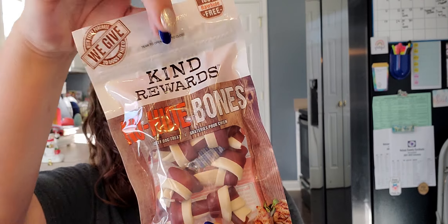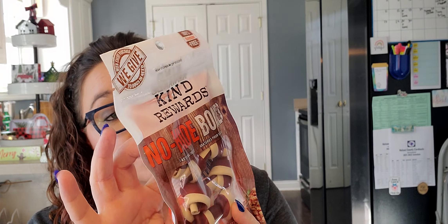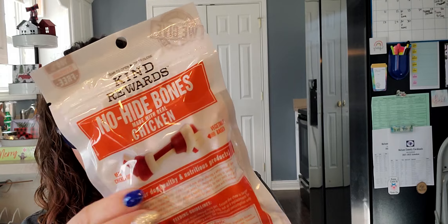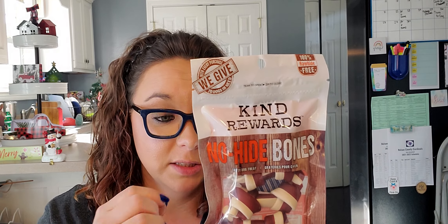Also for my mom's dog Roscoe, I bought this Kind Rewards no-hide bones — tasty dog treat made with grilled chicken, highly digestible, full of irresistible flavor, 100% rawhide free. The packaging is amazing. It says the white part is vegetable-based and the red part is real chicken-based. Sorry, there's a glare — I have my blinds open on my French door so my dragon can get some sunlight.